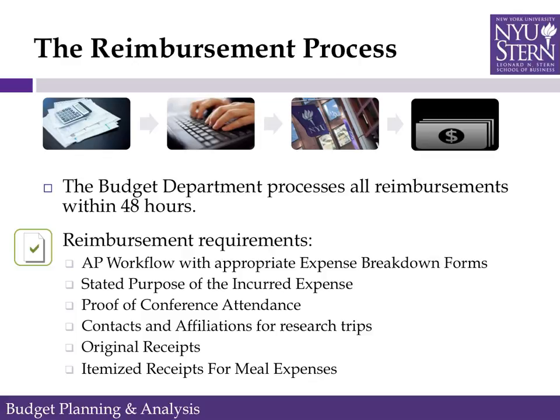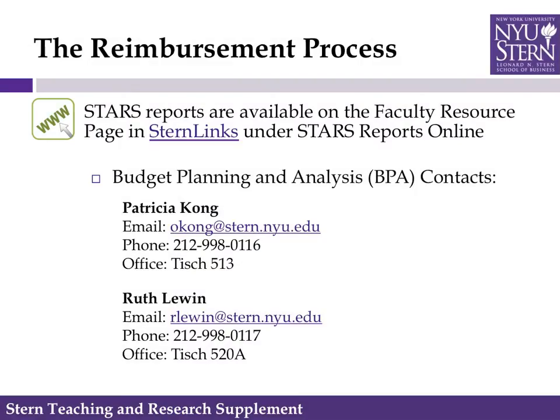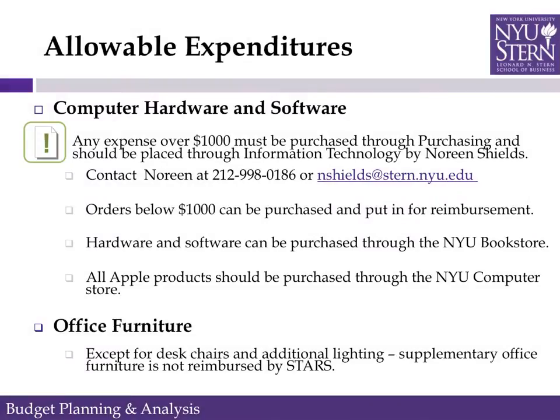Reimbursement requirements include the AP workflow with appropriate expense breakdown forms, stated purpose of the incurred expense, proof of conference attendance, and contacts and affiliations for research trips. Original receipts are always required, and itemized receipts for meal expenses are also required. You can see a detailed report on your STARS activity, including allocation and expenses, on the faculty resource page under STARS reports online, or you can always call the budget office.